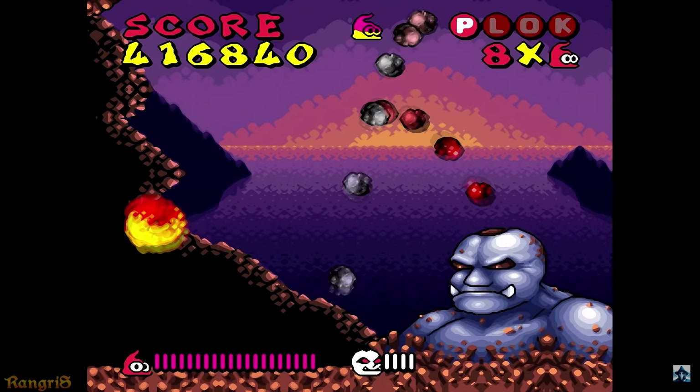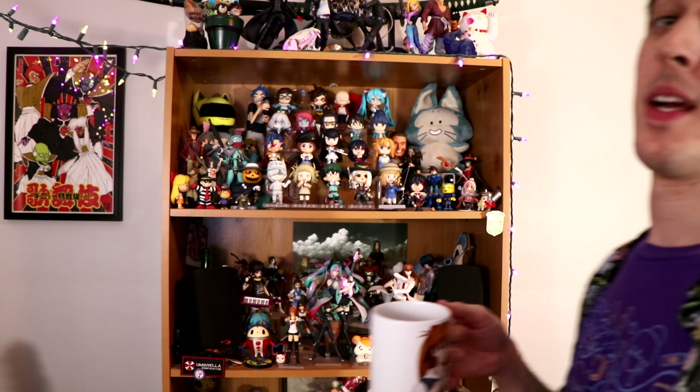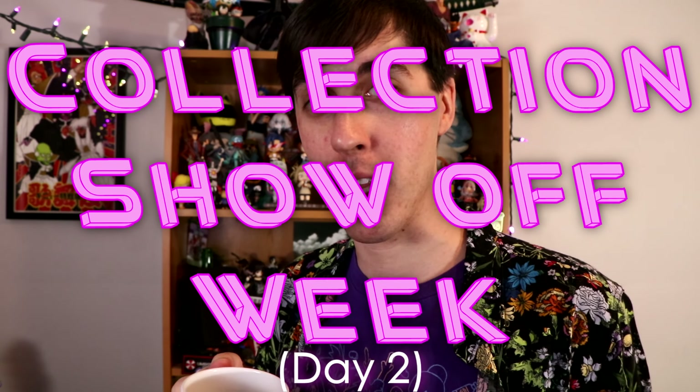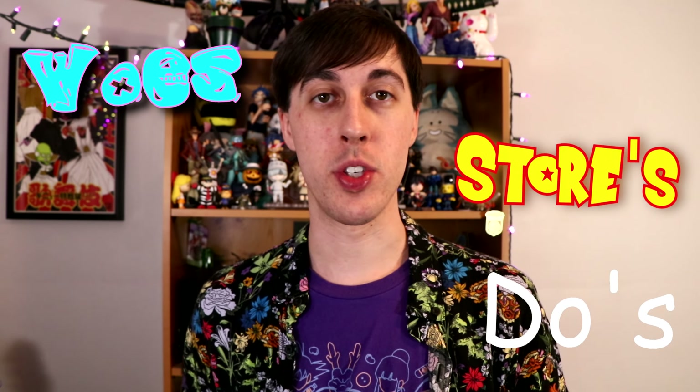Hey everybody, Zenny's back with another installment of Figure Collection Show Off Week. I go over my figure collection while giving off some useful tips and tricks for collecting, like where to purchase from, woes, do's, don'ts.